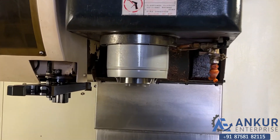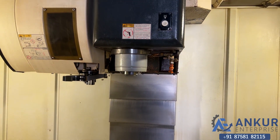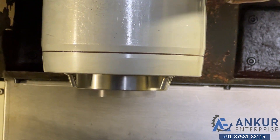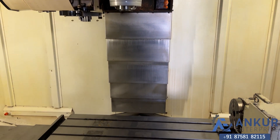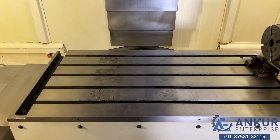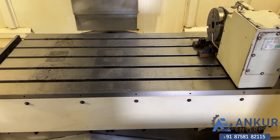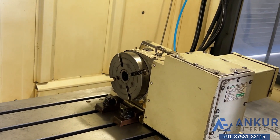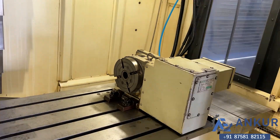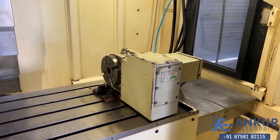The spindle taper is ISO 40, currently at 2000 RPM. Its table size is 1150 by 560 mm, and its rotary table size is 170 mm. The machine is complete with its 4th axis rotary table.